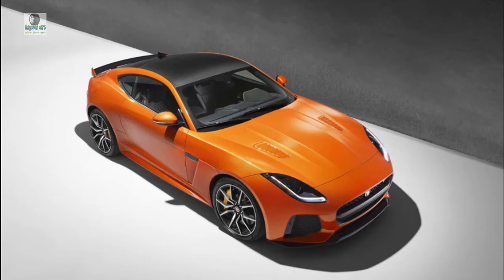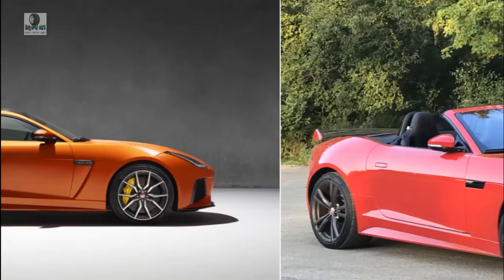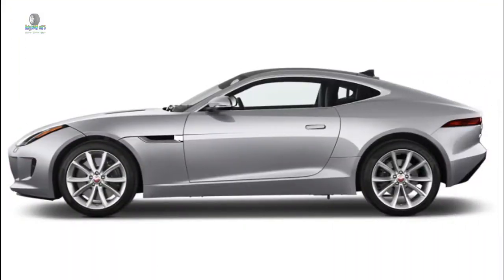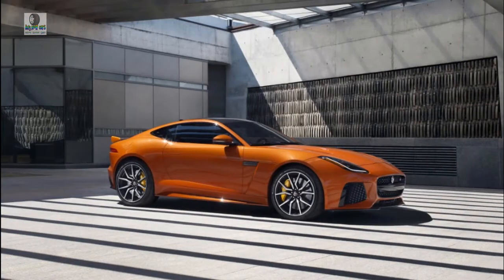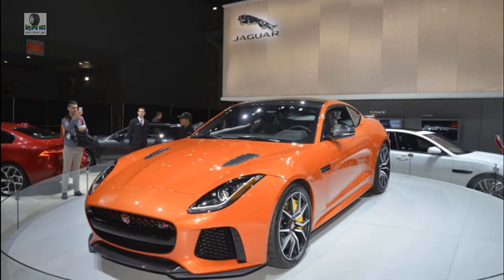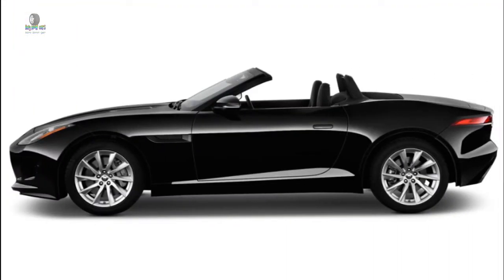A 3.0-liter supercharged V6 in 340 and 380 HP configurations comes next, signified by P340 or P380 badges. The V6 is brisk and occasionally coarse, mixing supercharger whine with V6 grumble. Depending on the trim and body, the V6s can be paired to either a six-speed manual or eight-speed automatic transmission and rear- or all-wheel drive. Fit winter tires to your F-Type and it'll be a hoot to take on a ski trip to Aspen or Mammoth — yes, a ski carrier is available through Jaguar's accessory catalog.